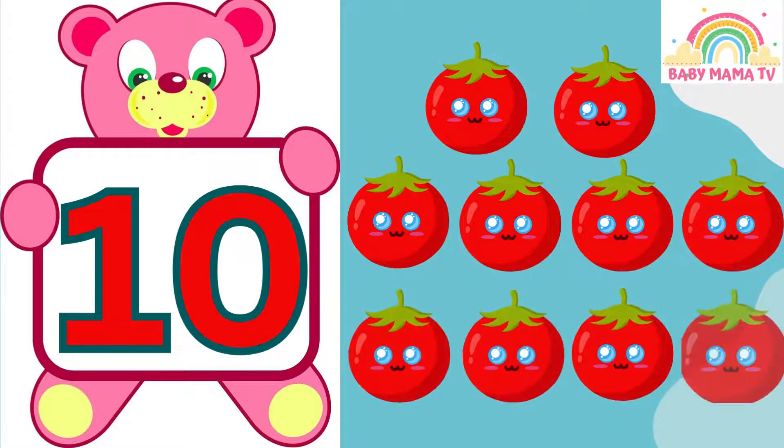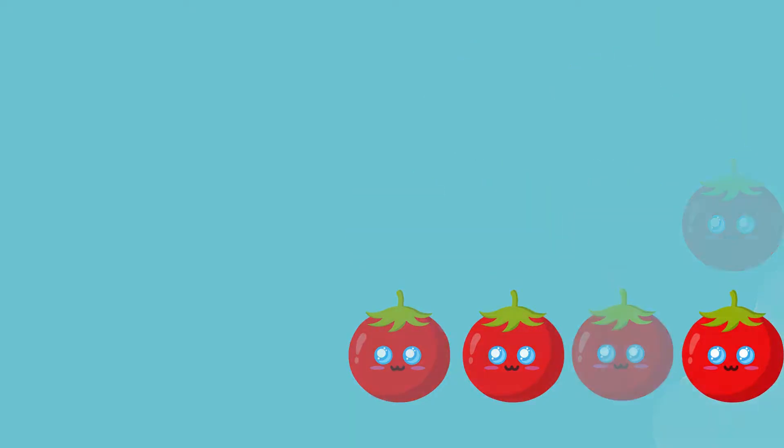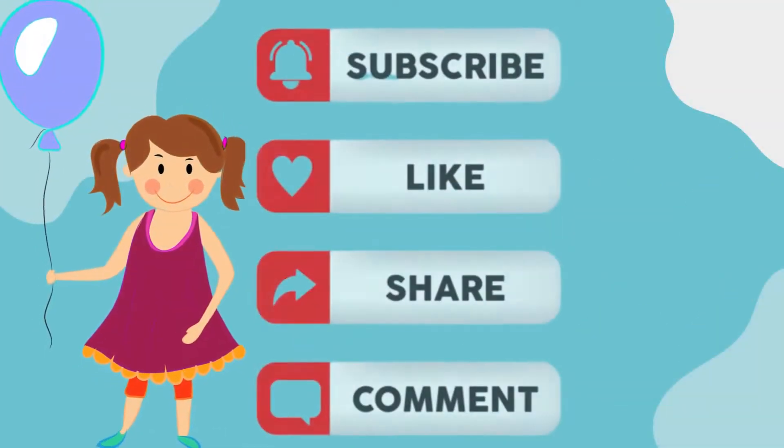10 — 2, 3, 4, 5, 6, 7, 8, 9, 10 — Tomatoes!